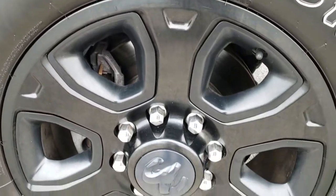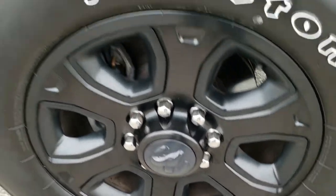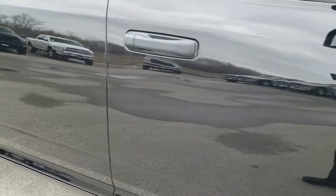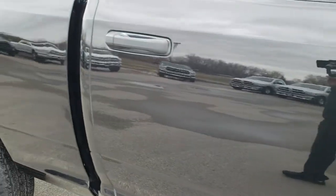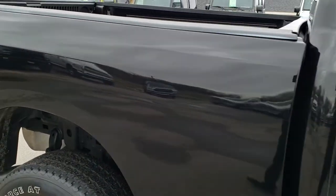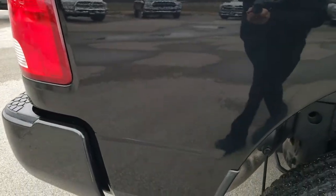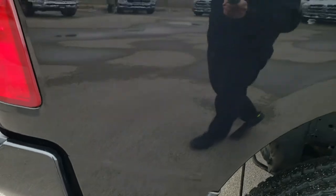Passenger side rim — no scuffs or scrapes on that. And as you go down this side of the truck, you can see just how clean the body is, how reflective and mirror-like that paint is. We take these HD videos so if you are far away, or even if you're close by and just cannot make the trip down, you can still see the truck, hear the truck, and have confidence in the vehicle before you even get here.